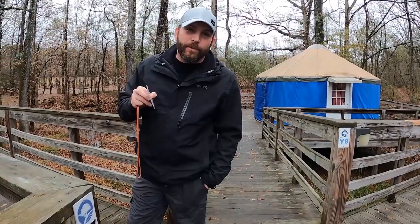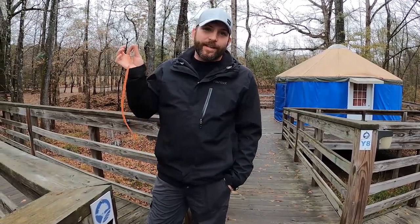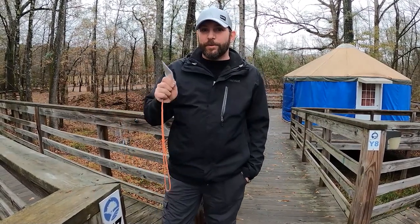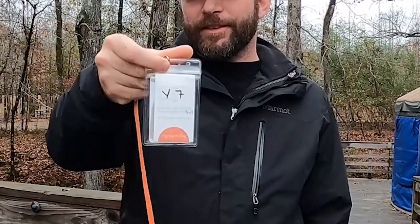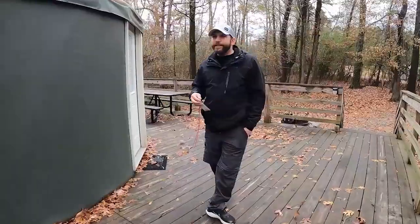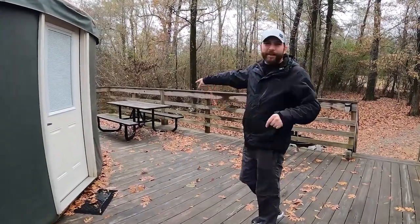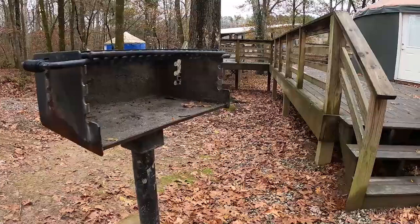The folks here at Catherine's Landing were so nice and they gave us private access to their yurts and what they call cabins, but they are really tiny homes. We're headed to yurt number seven. It's got its own little deck area, set back into the woods a little bit. It's got a picnic table, fire pit, and a grill.